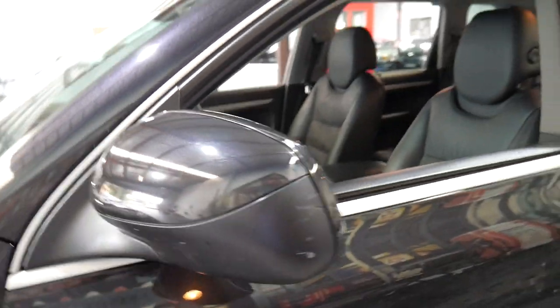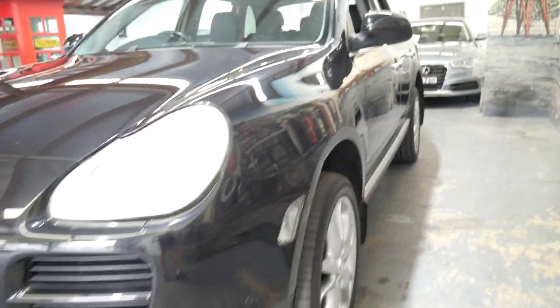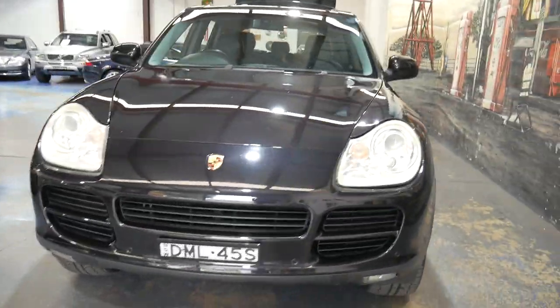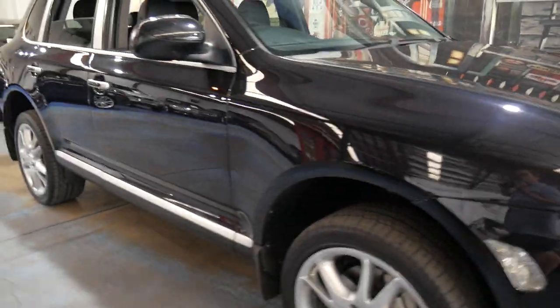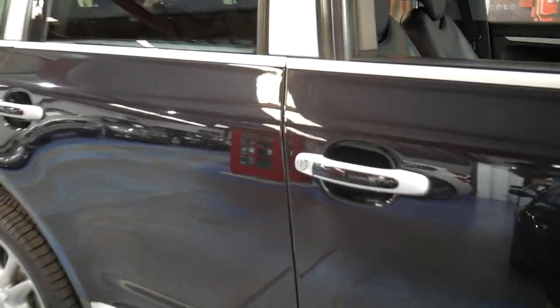Also, being the earlier Cayenne, it does have very good off-road ability. It's got a transfer case with low range and even a centre differential lock. So whether you want to drive around the city, drive on the freeway, or if you want to do some proper off-roading, you can do all of it with ease.